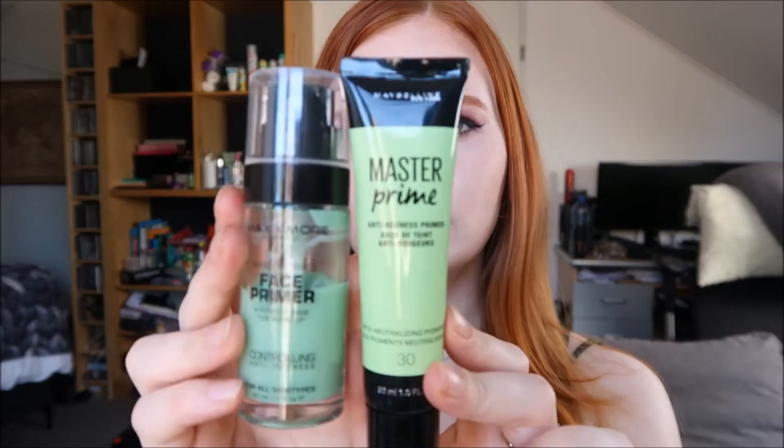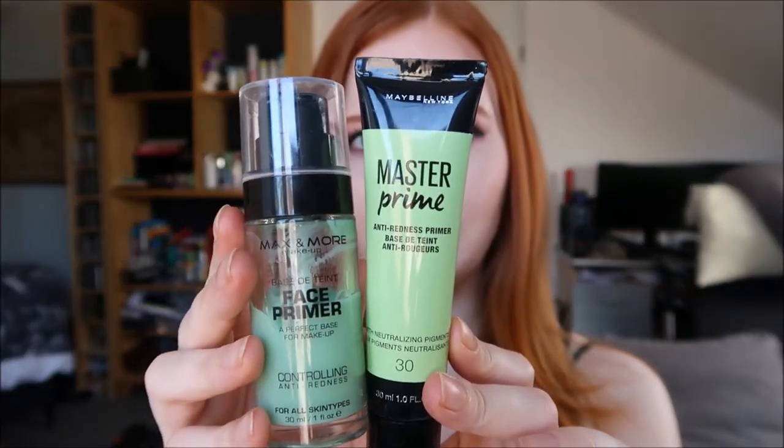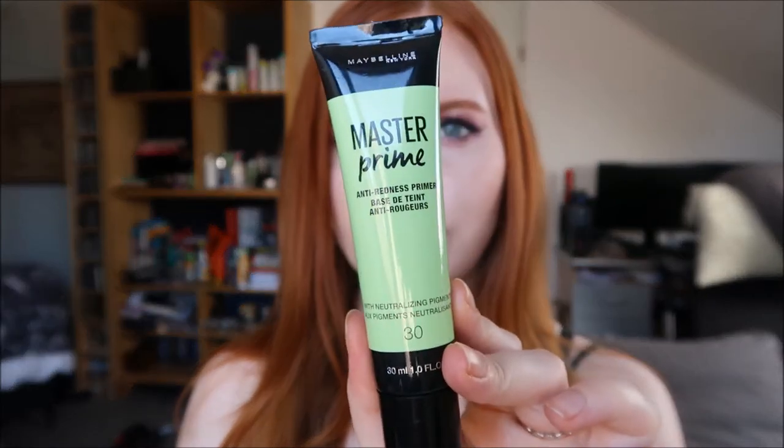For face makeup, I've got a few favorites, starting with primers. I have two here which are basically the same thing but from different brands. We'll start with the Master Prime from Maybelline — it's the anti-redness primer, because I do get some redness around my nose and chin area. It has gotten better with the right skincare, but it's still there. My makeup does stay on perfectly when I use this primer.